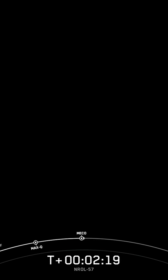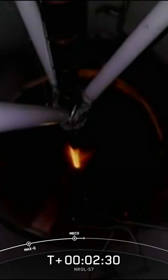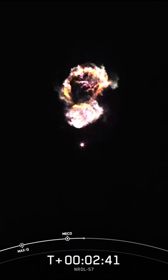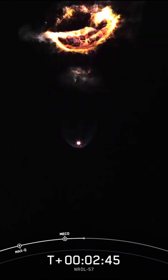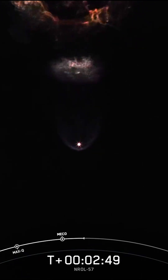Stage separation confirmed. Stage one boost back startup. We've had confirmation now of MECO, stage separation, and boost back burn startup, and are getting incredible views from our tracking camera right now.